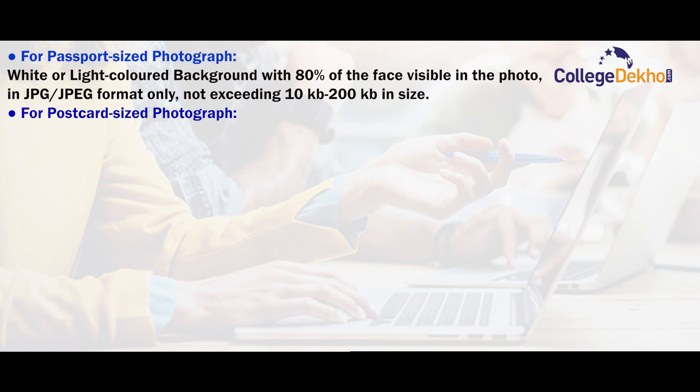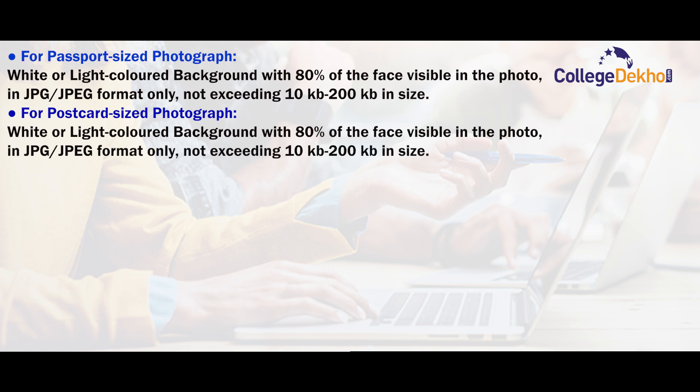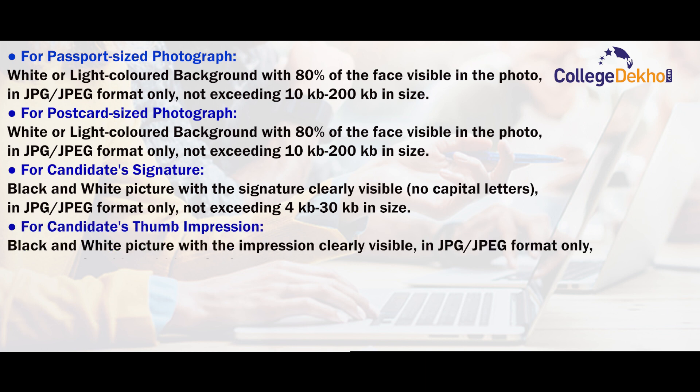For postcard-sized photograph: white or light colored background with 80% of the face visible in the photo, in JPG or JPEG format only and not exceeding 10–200 KB in size. For candidate's signature: black and white picture with the signature clearly visible and no capital letters, in JPG or JPEG format only and not exceeding 4–30 KB in size. For candidate's thumb impression: black and white picture with the impression clearly visible, in JPG or JPEG format only and not exceeding 10–200 KB in size.